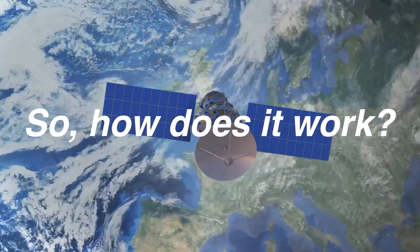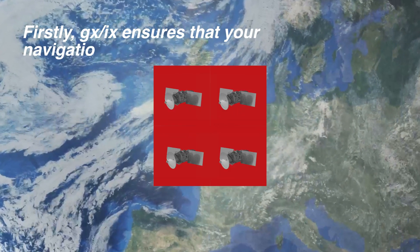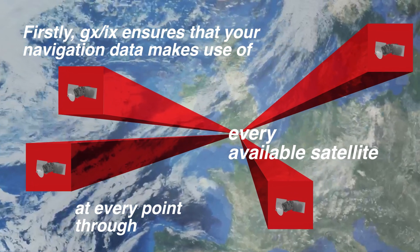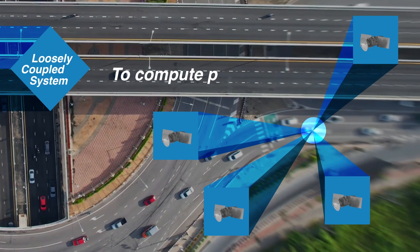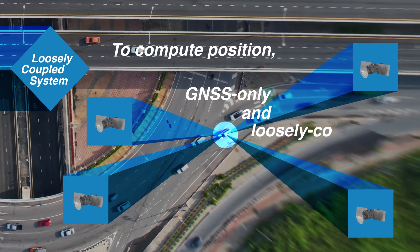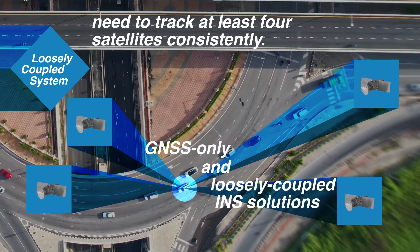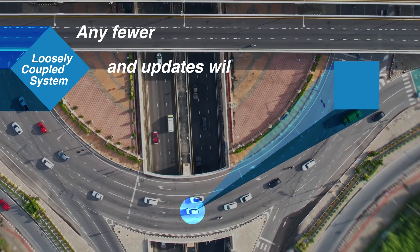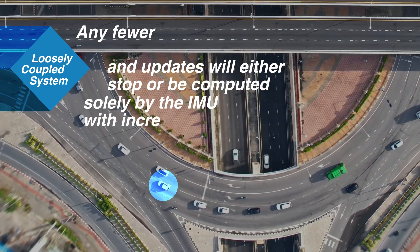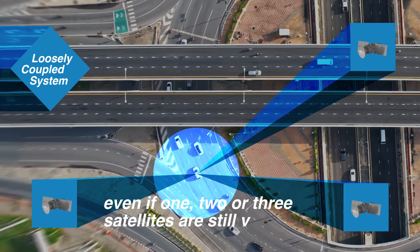So, how does it work? Firstly, GXIX ensures that your navigation data makes use of every available satellite at every point throughout the route. To compute position, GNSS only and loosely coupled INS solutions need to track at least four satellites consistently. Any fewer and updates will either stop or be computed solely by the IMU with increasing error, even if one, two or three satellites are still visible.